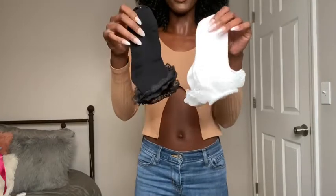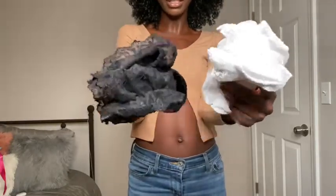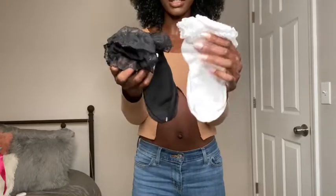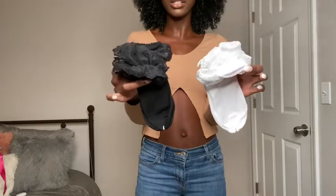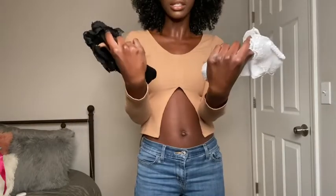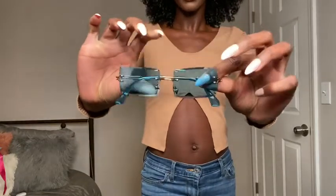Next I have more socks — two pairs of black church girl socks, but these are for adults. I already have a pair but they're kind of worn and it's time for a new pair. These are super super cute. I love wearing sneakers with skirts and dresses and I think these would be super cute to add, so I just decided to throw these in.